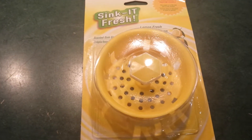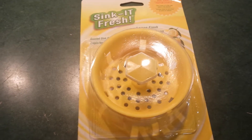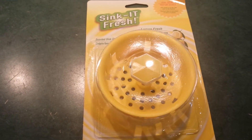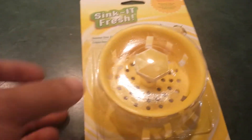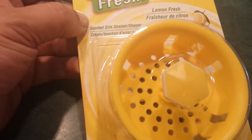Hi guys, it's me Sylvia. I went to Bear Mountain Park today and on my way home I just had to find the nearest Dollar Tree to see what I could find. I found so many goodies that I can't find locally, so I'm excited to share with you. I found this — it's called Sink It Fresh, lemon fresh — it's like a sink strainer stopper.